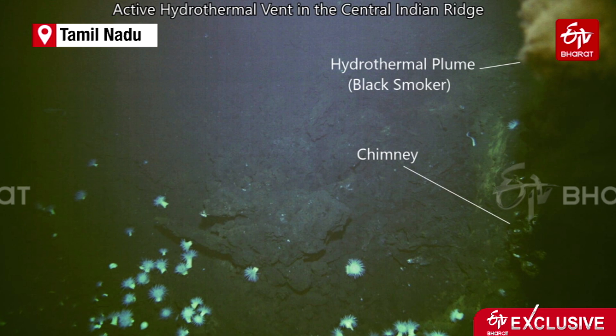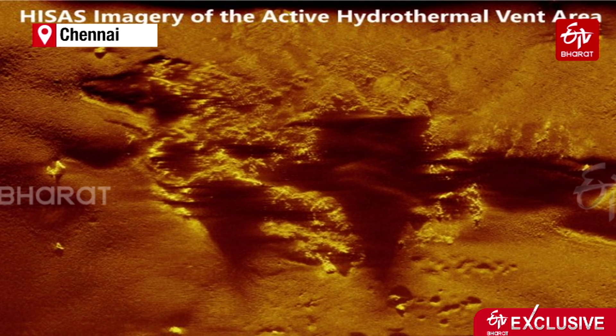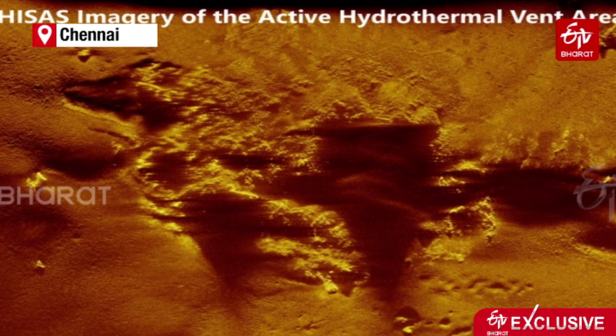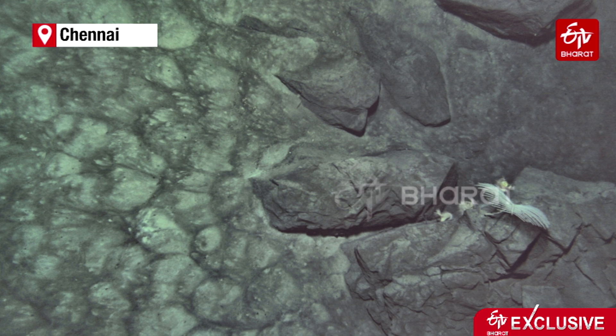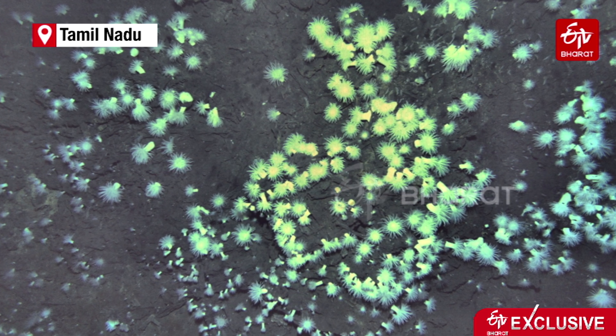Under the Deep Ocean Mission program, exploration is being carried out in the area allotted by the International Seabed Authority to the Government of India in the Southwest Indian Ridge and Central Indian Ridge. Initially, bathymetry was conducted by the National Centre for Polar and Ocean Research using vessels, and then we conducted close-bed bathymetry along with imaging of both living and non-living resources available there. The non-living resources are sulphides coming from the hydrothermal vents.